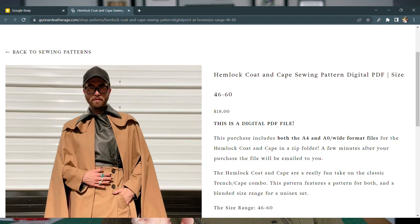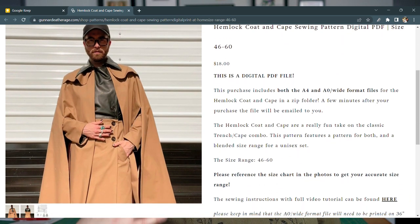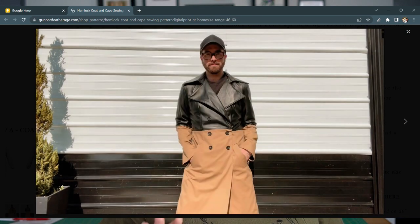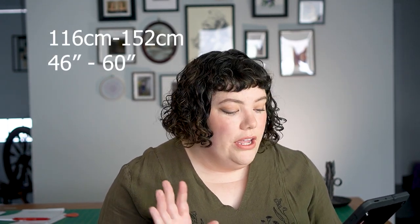You also need a trench coat — and this one's even better because it's a trench coat and cape pattern combined, which is just chef's kiss beautiful. This is the Hemlock Coat and Cape pattern by Gunner Dethridge. It comes with two views: a traditional Burberry-style trench coat with a beautiful back yoke cut, and a cape — and you can wear them together. It is stunning. In terms of size range, it starts from a 46-inch hip and goes up to a 60-inch hip. The cape especially is big, wide, and flowing.